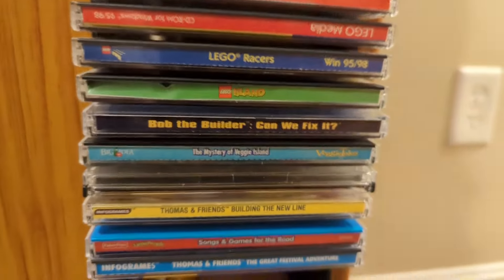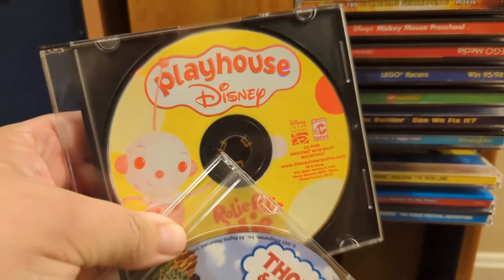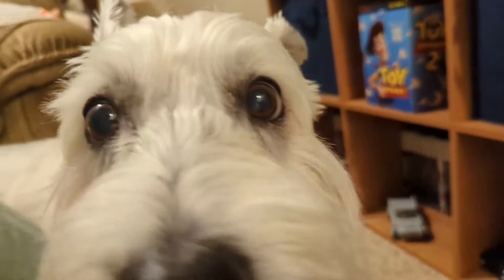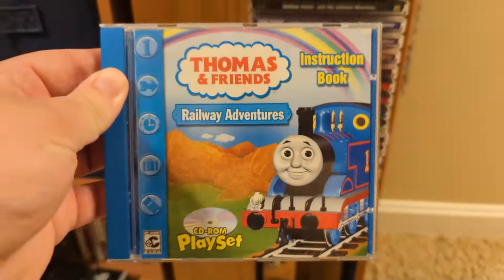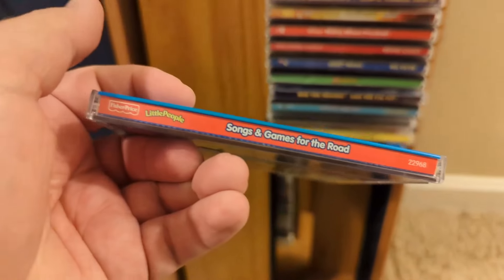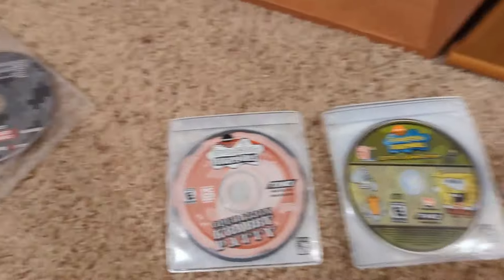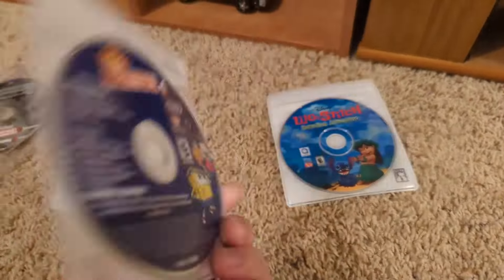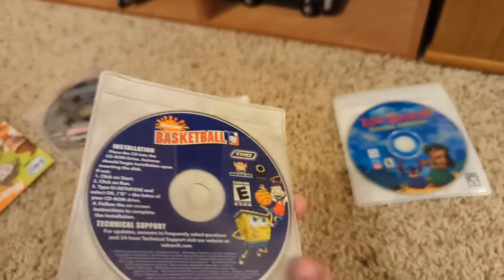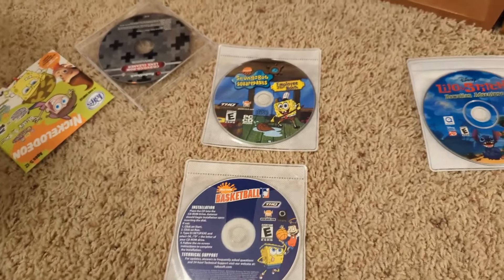Lego Racers, Lego Island, Bob the Builder: Can We Fix It, Mystery of the Veggie Island, Thomas and Friends: Trouble on the Tracks, and then Roly Poly Olly: The Search for Spot. Building the New Line, another donor case that became Railway Adventurers' case — it's not a Little People CD. Great Festival Adventure, and then we've also got some disc-only stuff: Operation Krabby Patty, Employee of the Month, Battle for Bikini Bottom, and Nicktoons Basketball — those came in a SpongeBob branded 4-pack. If anyone has any photos of that box, I'd love to see it again, because it was really nostalgic for me — those were some of my first PC games I ever got as a kid.